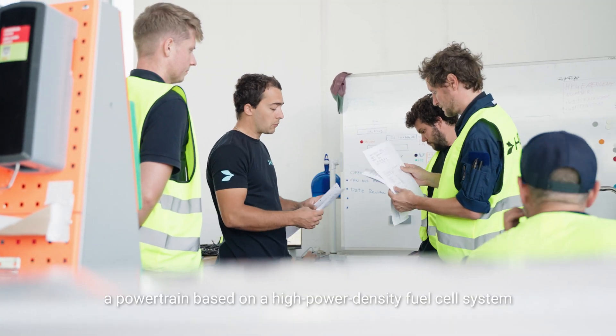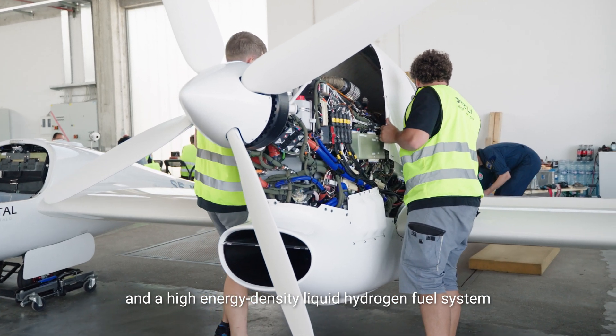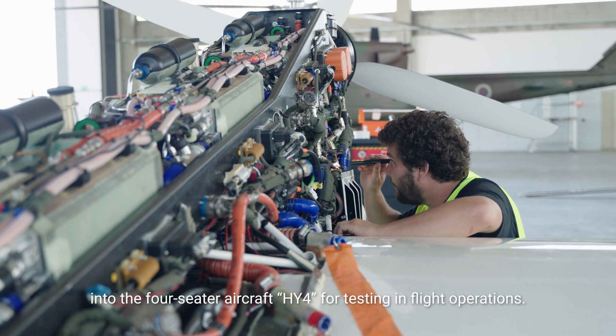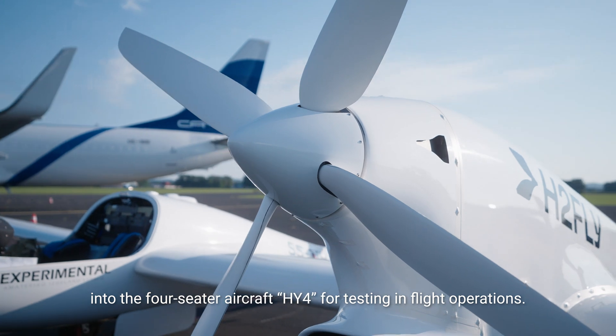Within the Heaven Project, a powertrain based on a high power density fuel cell system and a high energy density liquid hydrogen fuel system was designed, developed, and integrated into the four-seater aircraft HY4 for testing in-flight operations.